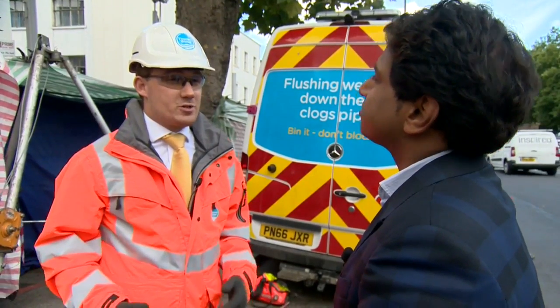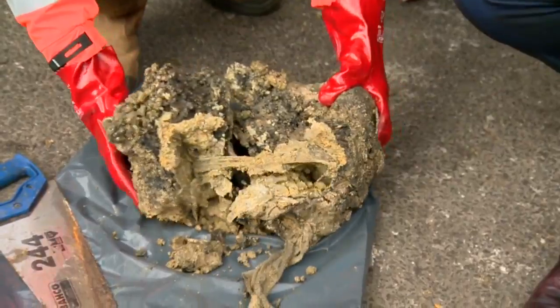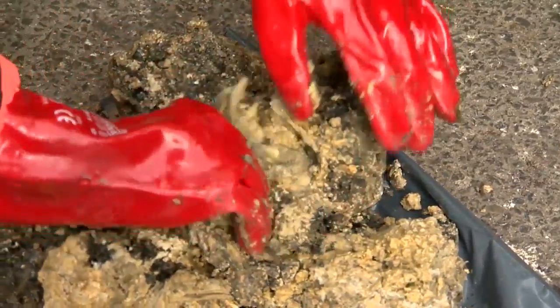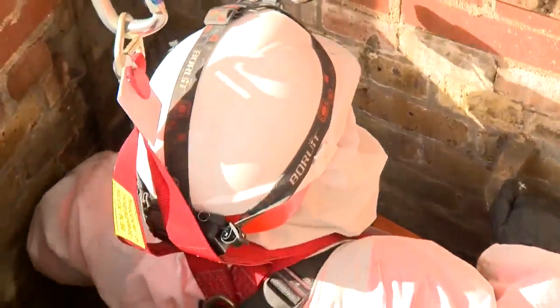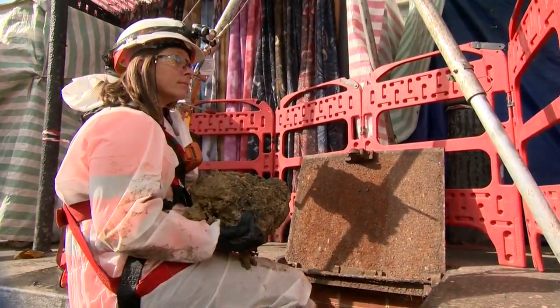The fatberg is formed of a mixture of fats, oils and greases, mixed with lots of sanitary items like wet wipes, and they congeal together to form this concrete-like blockage. To break up the chunk that weighs as much as 11 double-decker buses, workers are using high-pressured jets and doing the rest by hand.